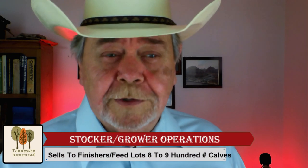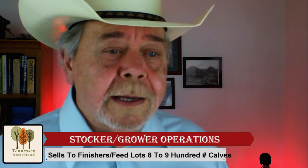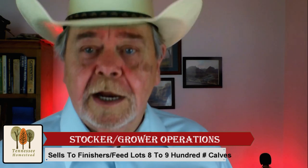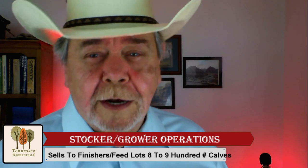If you already own a place, what infrastructure do you have on your farm? What additional infrastructure will your new cattle operation require? So let's go over the different types of cattle operations.